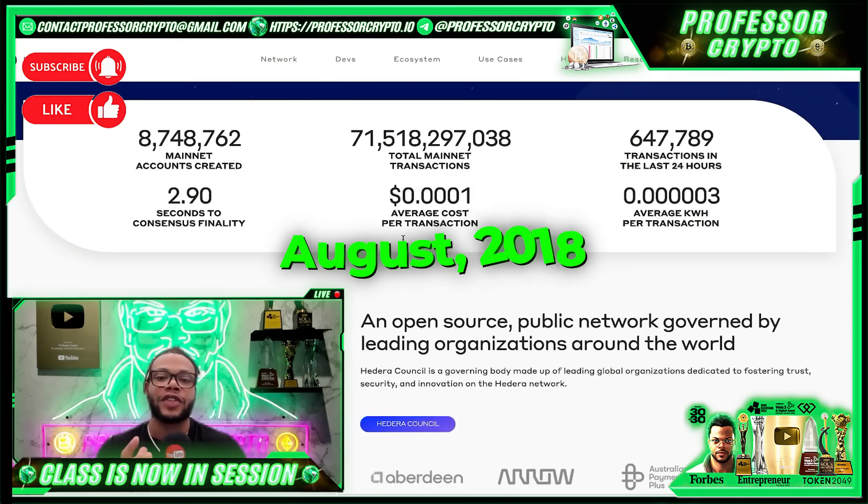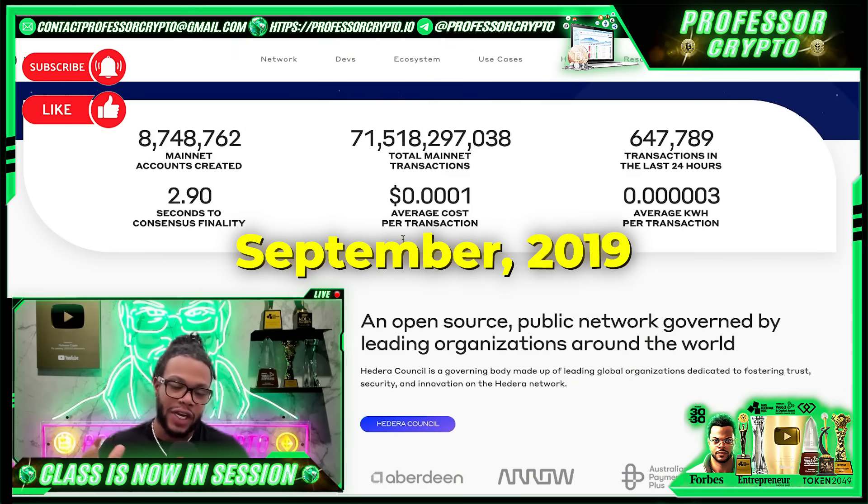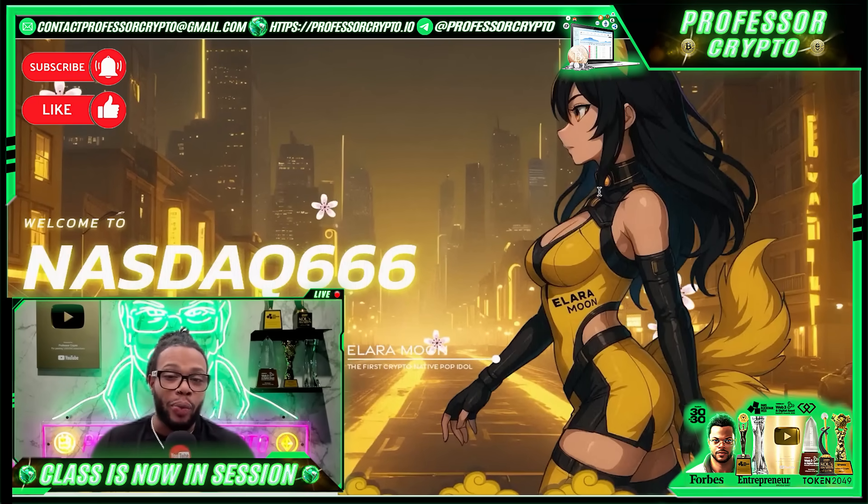It was funded through an initial coin offering in August 2018, and first launched open access to its mainnet just over a year later in September 2019. As part of the ICO, investors were able to purchase the platform's native utility token, HBAR, at the lowest possible pricing. Everyone who got in — shout out to you guys.